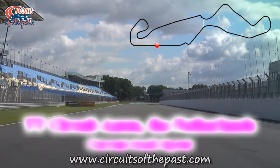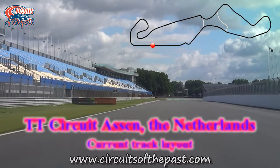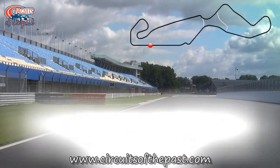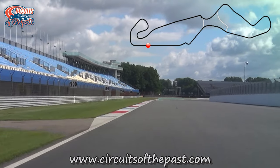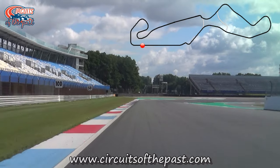In this Circuits of the Past video, Herman shows you both versions of the current layouts of the TT Circuit Assen in the Netherlands. While you enjoy the onboard footage, I'll tell you a little bit about the history of the TT Circuit of Assen, home of the Dutch Grand Prix for the MotoGP.